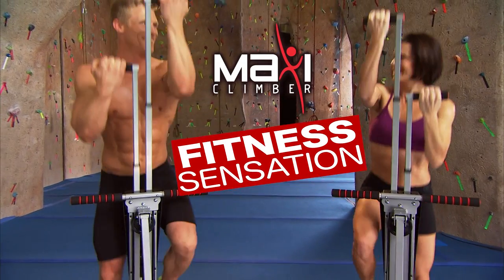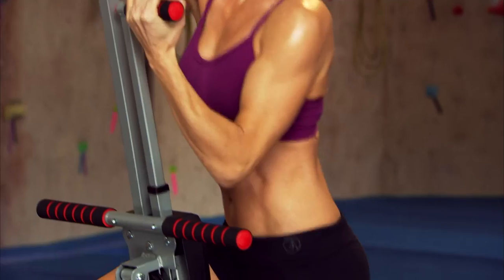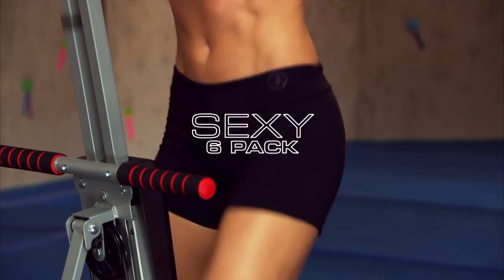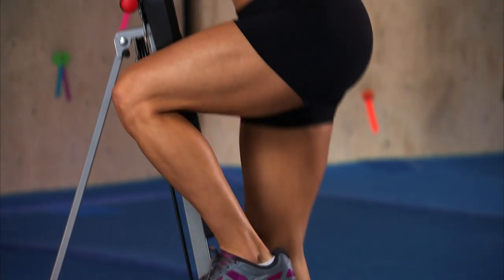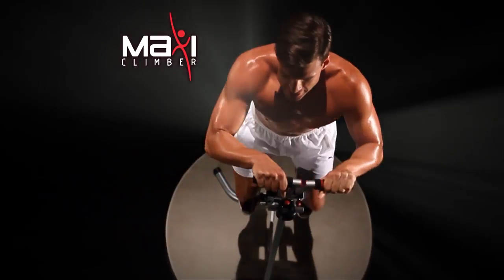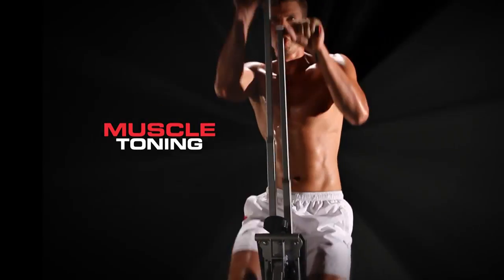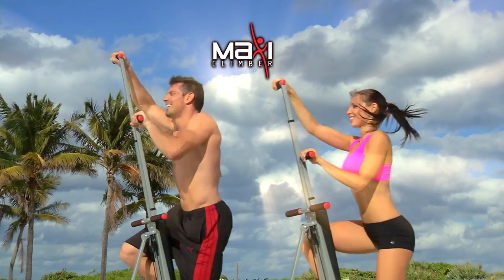It's MaxiClimber, the fitness sensation that lets you climb your way to toned, shapely arms, climb your way to a rock-hard, sexy six-pack, climb your way to a beautiful booty, and climb your way to leaner, shapely legs. MaxiClimber combines a calorie-burning cardio workout with muscle-toning moves to work your entire body.